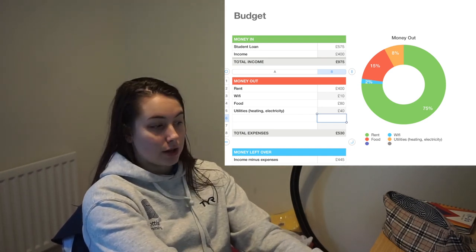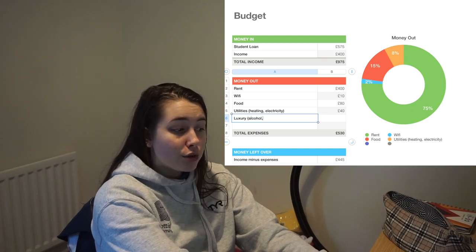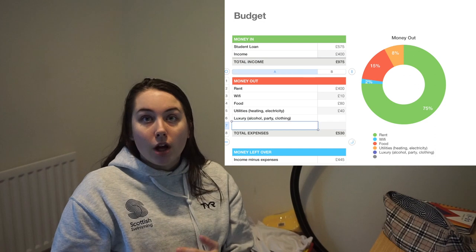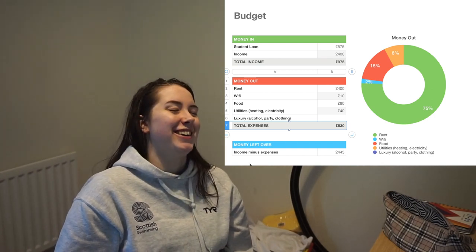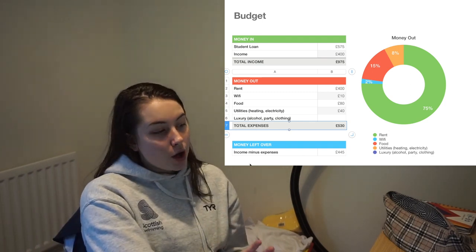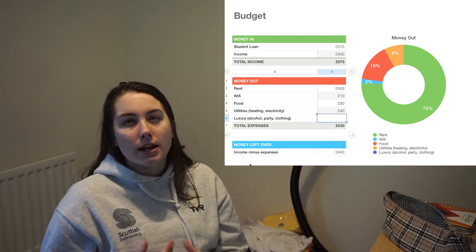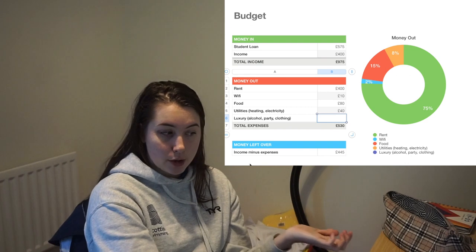That leads us on to luxuries — so alcohol, parties, clothing. This is all stuff I'd class as a luxury; it's not a necessity to survive. You can cope without alcohol; you can cope without new clothes, because chances are when you move to uni you've already got clothes. My idea of a luxury budget would be around £30 a week, because then you can buy new skincare, mascara, whatever you want. So that's £30 a week — going off four weeks in a month, that's £120. That gives us a total expenditure of £650, leaving £325 left over.